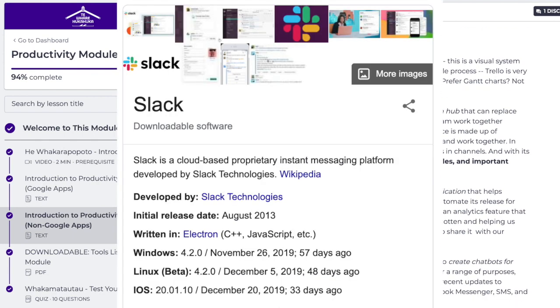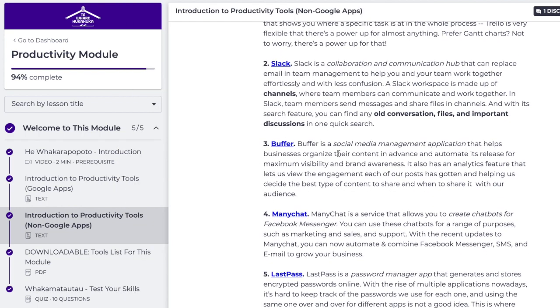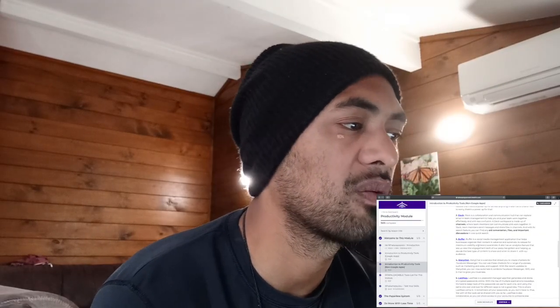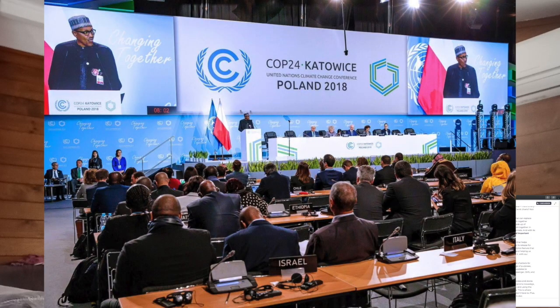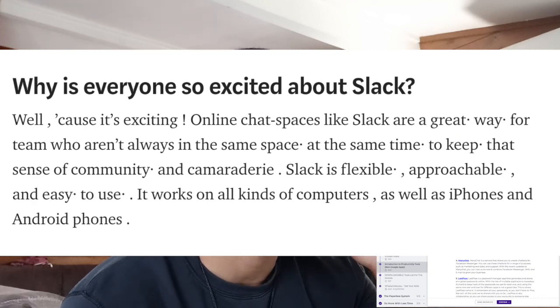Slack is a collaboration and communication hub that can replace email and team management to help you and your team work together effortlessly and with less confusion. A Slack workspace is made up of channels where team members can communicate and work together. So when I went to Poland to fight for climate change and indigenous rights of our Māori people, I learned that government entities were working on Slack — foreign government entities were working on Slack.